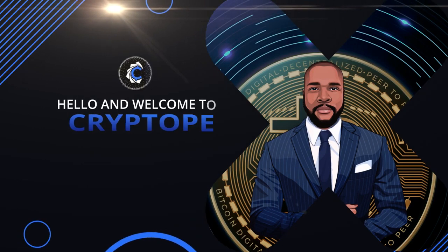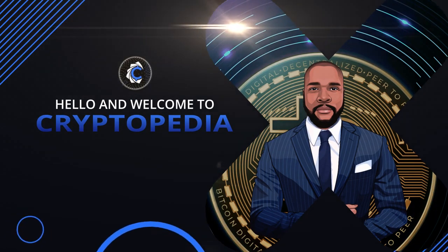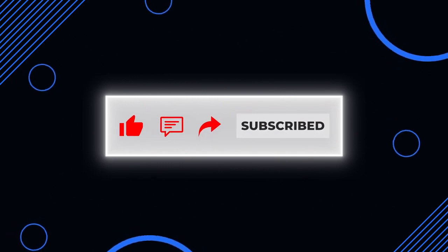Welcome to Cryptopedia. I am your gracious host, K7. If you love cryptocurrencies and finance, you are in the right place. Don't forget to smash that like button, comment, share, and subscribe if you want to keep up with all our great content.